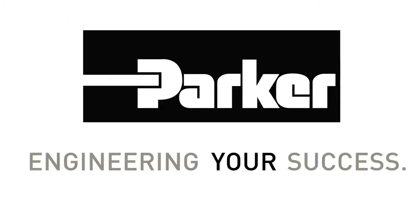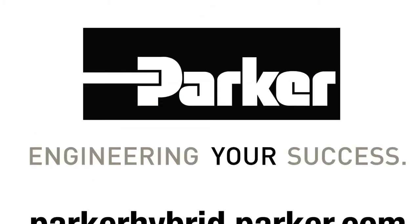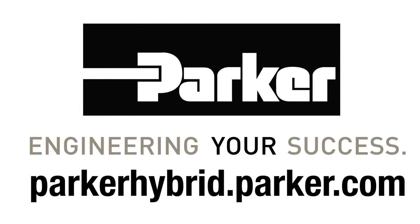Engineering your success. Visit our website at parkerhybrid.parker.com.